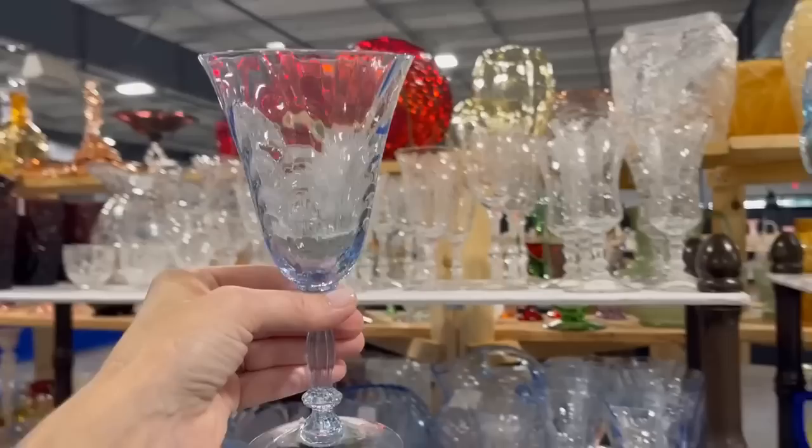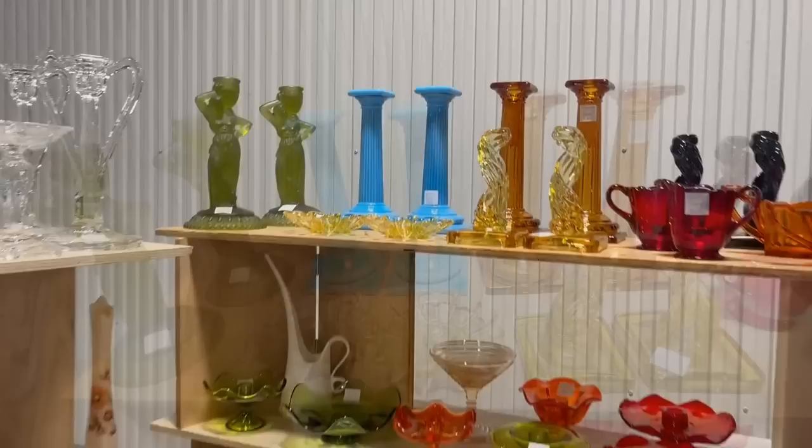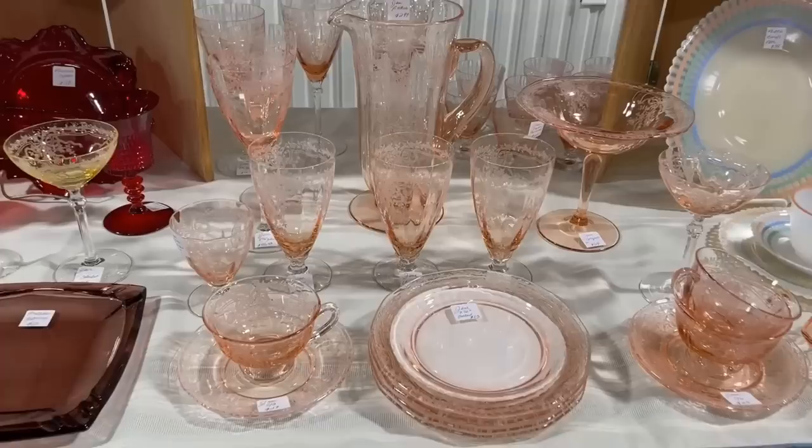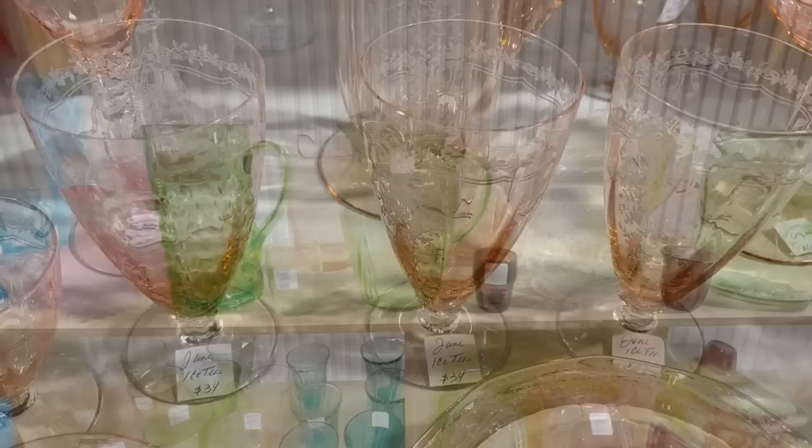And these candle holders are calling me. That's the neat thing about the glass show — every booth has something so different and unique that you haven't seen before. And the pink — that definitely brings me joy. I have a large collection of pink and green Depression glass. However, this is elegant glass of the Depression era.